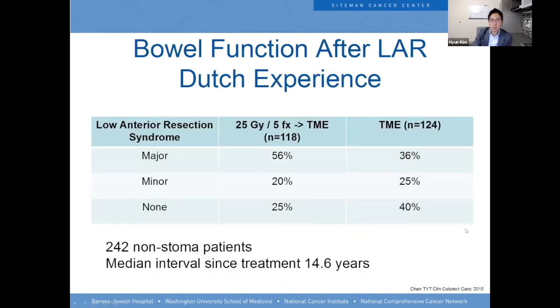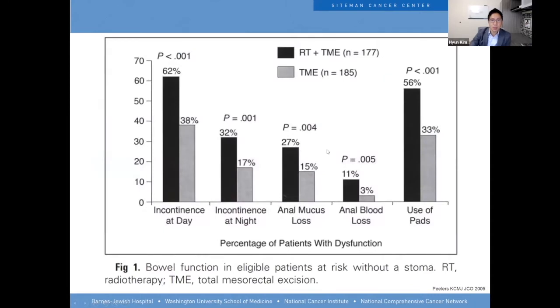From the Dutch experience, we saw that 36% of patients who just had the TME reported major LAR syndrome. If you add radiation on top of that, you get another 20%, so 56% of these patients have significant side effects. The side effects they complain about most include incontinence during the day and at night, anal mucus loss, anal bone loss, and the use of pads.